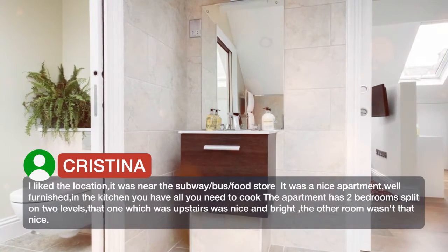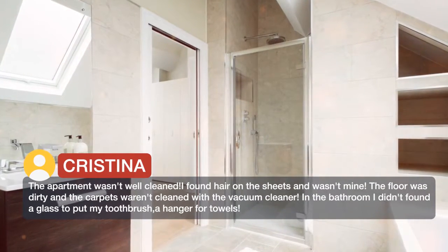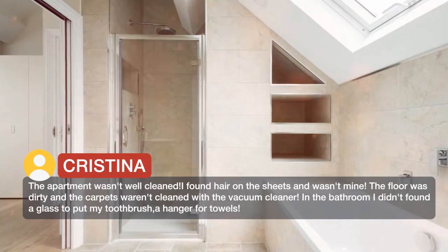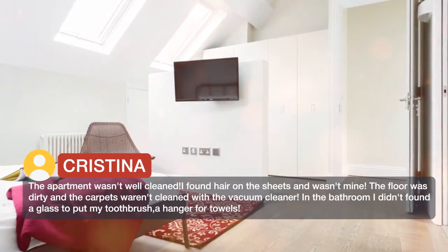The other room wasn't that nice. The apartment wasn't well cleaned. I found hair on the sheets and it wasn't mine. The floor was dirty and the carpet wasn't cleaned with a vacuum cleaner. In the bathroom I didn't find a glass to put my toothbrush.